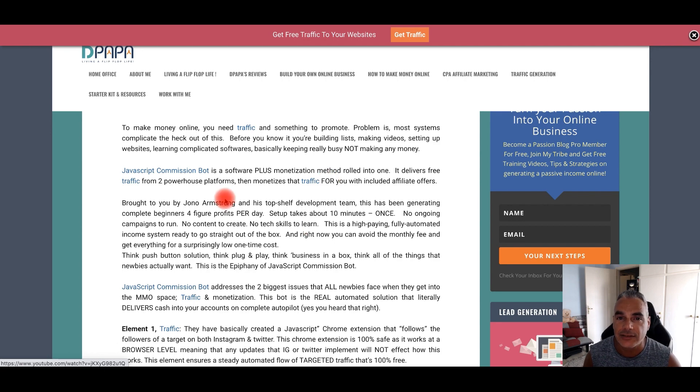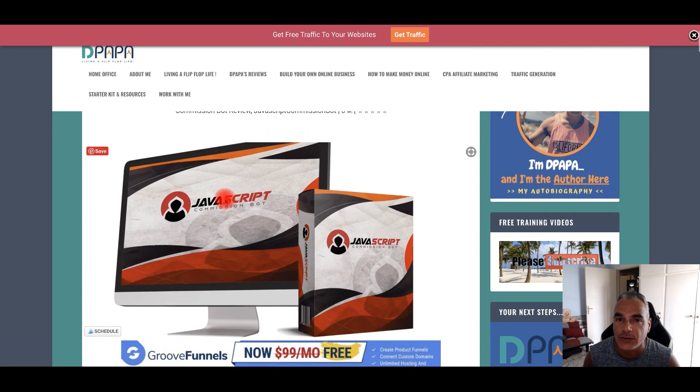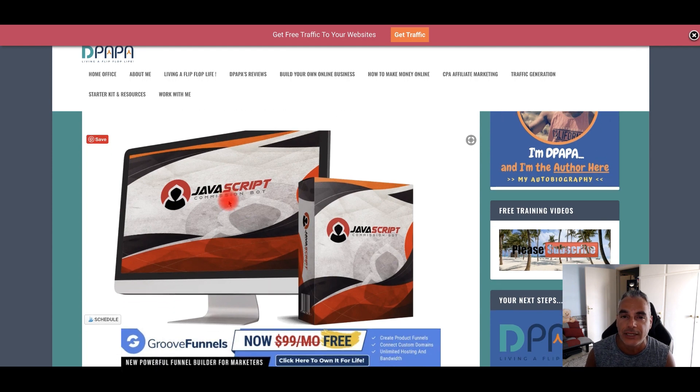Does this work? It actually does. I can see results already from either leads that I'm building or commissions that I've made — not only myself, but also some people that I network with who have seen results. There are also users of my Traffic Zion software, which works in the same way for WordPress but even deeper and better in terms of getting real quantity and quality traffic.